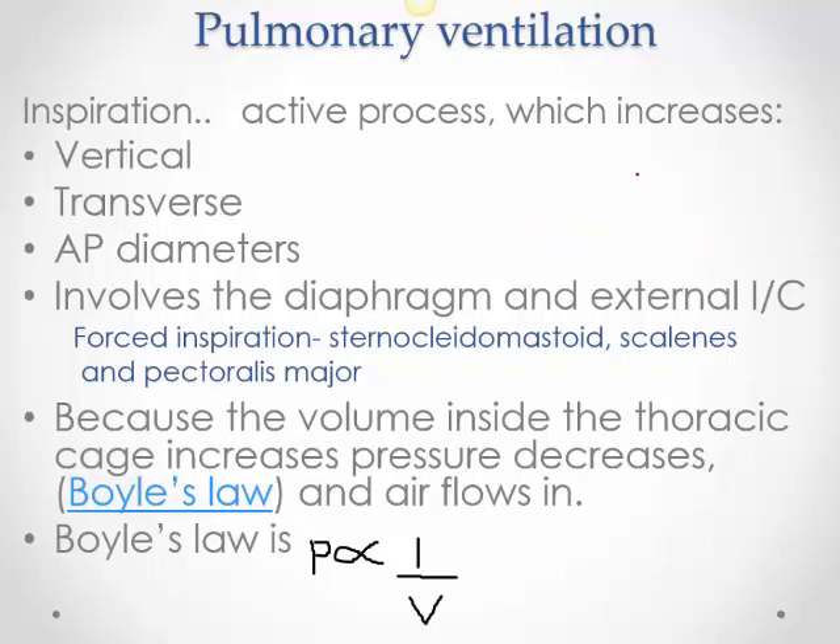The two muscles responsible for inspiration — which is active — are the diaphragm and the external intercostal muscles. The diaphragm is responsible for about 75% of your inspiration; external intercostals for the remaining 25%. If either is paralyzed, the other can take over at rest. So if the diaphragm was paralyzed, the external intercostals at rest could take over. But during exertion, that might become a problem.